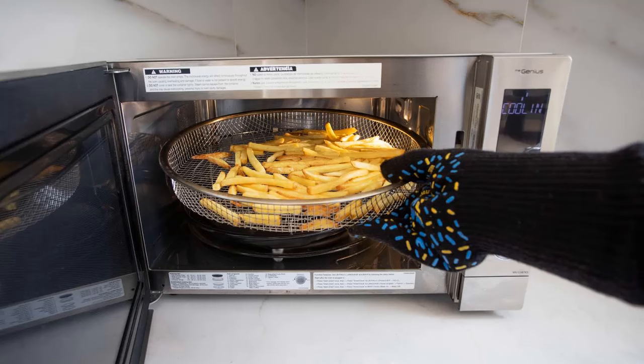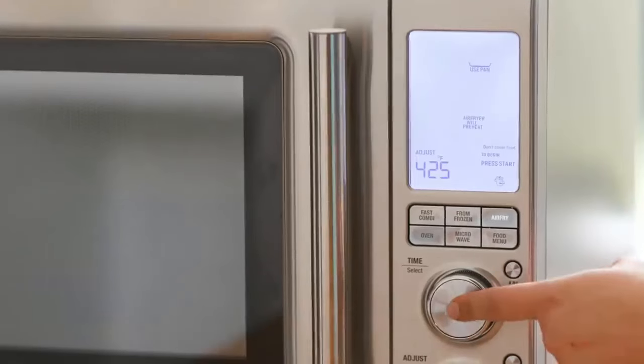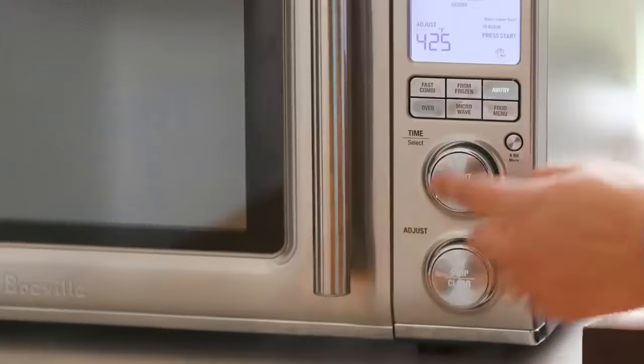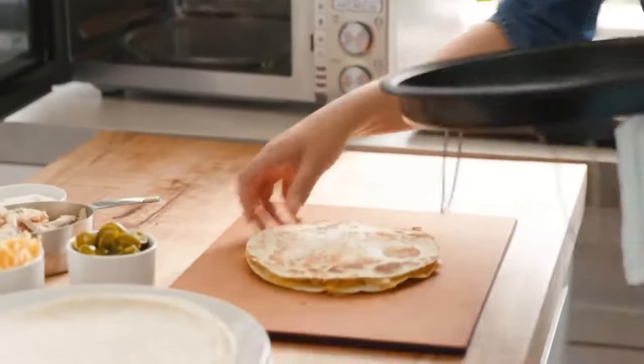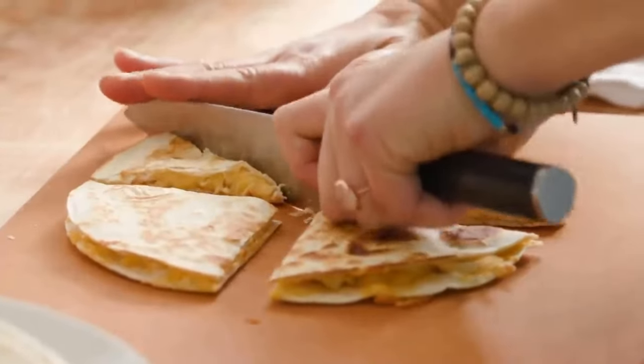We especially love that you can steam or par cook a vegetable in the microwave and then switch to the air frying setting to add a crisp golden brown exterior, something you wouldn't be able to get with a traditional microwave. We've tested hundreds of air fryers, microwaves, toaster ovens, and combination appliances like air fryer toaster ovens and microwave air fryer combos to help determine the best microwave air fryer combos on the market.